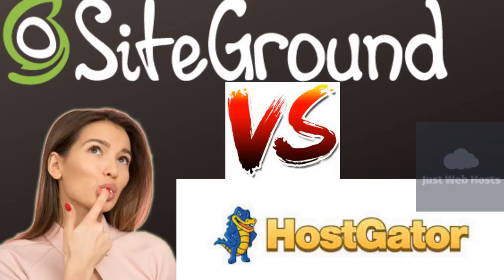Hey guys, what's up. My name is Jack. I am thrilled to provide you with a quick comparison between SiteGround and HostGator.